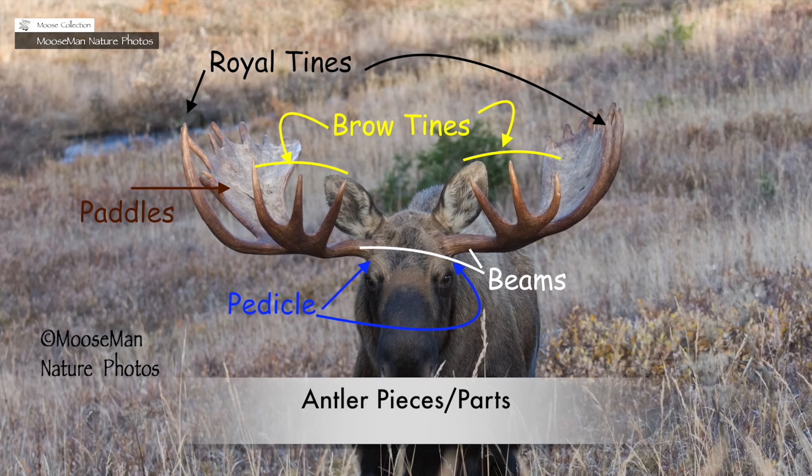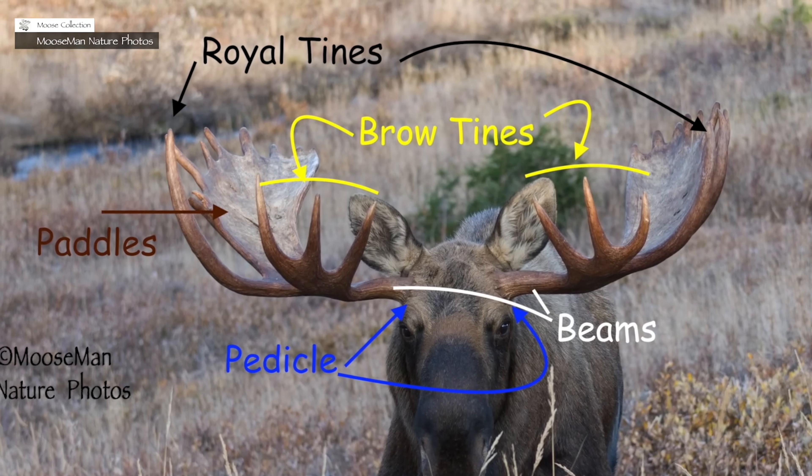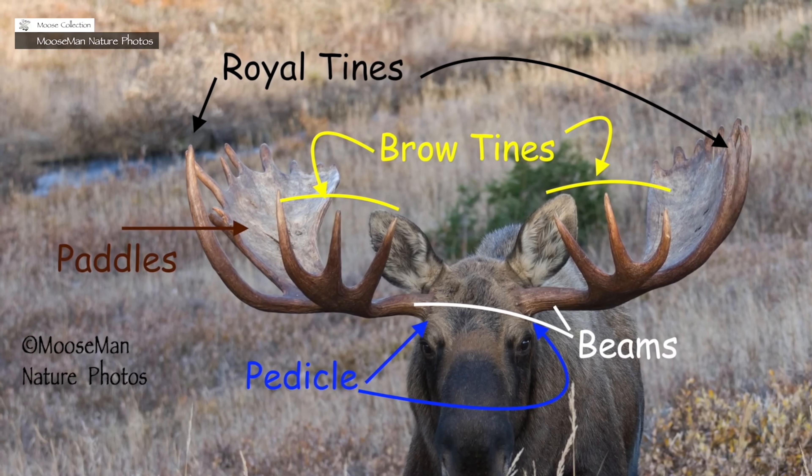This is a diagram of the various parts of the antlers I may be discussing — from the pedicle, to the beam, to the brow tines, to the royal tines, and the sub-royal tines. If you want to pause on it, go for it. But there won't be any quizzes, so don't worry about that.